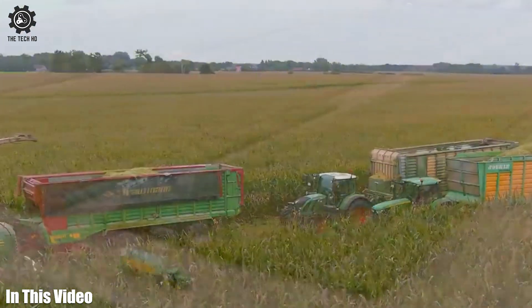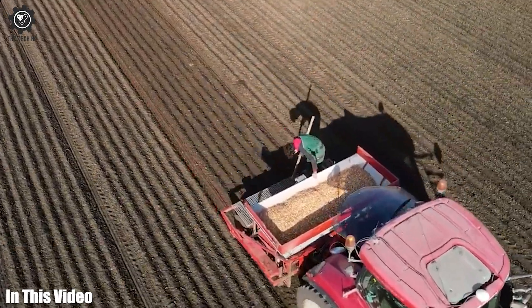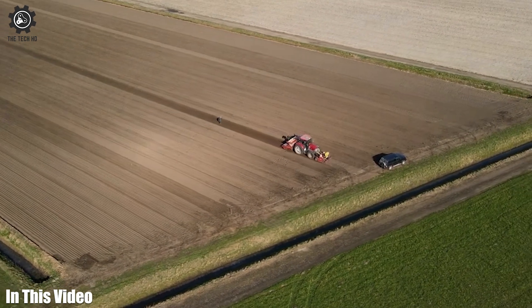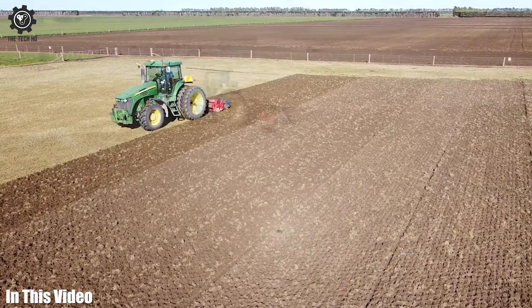Farmers, get ready to witness the future of agriculture. In this video, we're showcasing some remarkable machinery and tools that are making farming smarter, more efficient, and more eco-friendly. So let's get started.